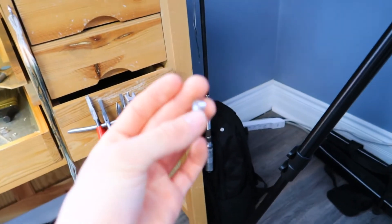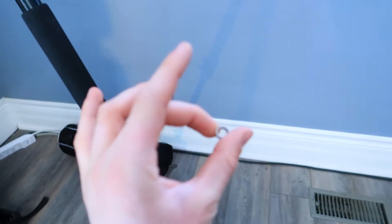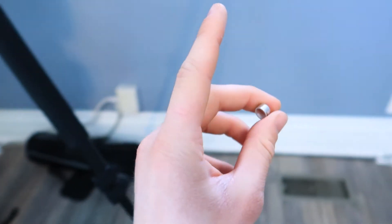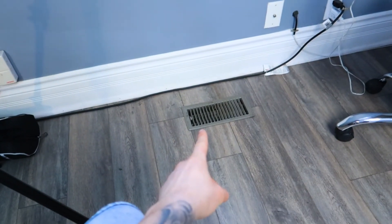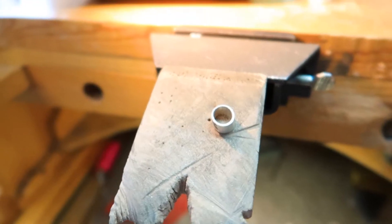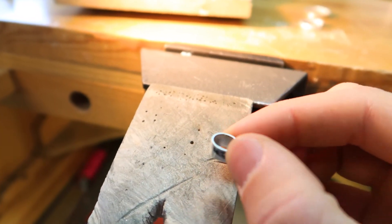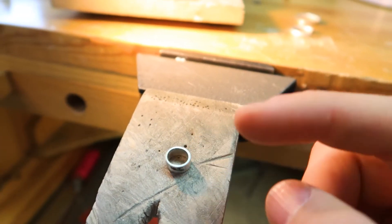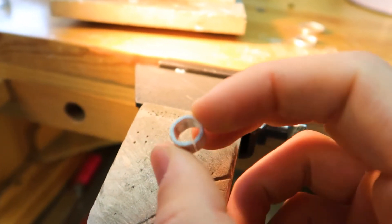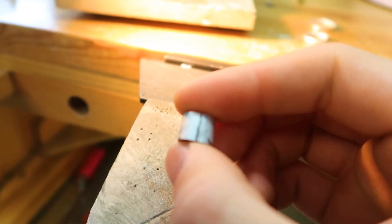I've done this about maybe three times now. My first bezel dropped down and I never saw it again. Then I made a second bezel and realized it was too short — needed it to be longer. So now I came up with this one. Hopefully this is the last time I'm going to do it, but you know, it's all practice, so who cares.